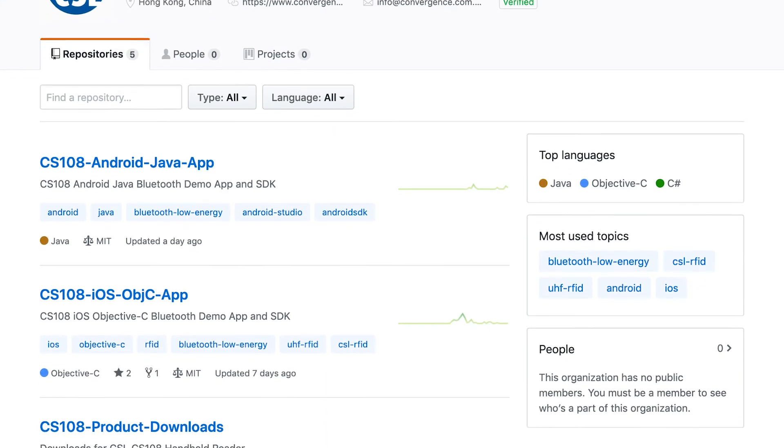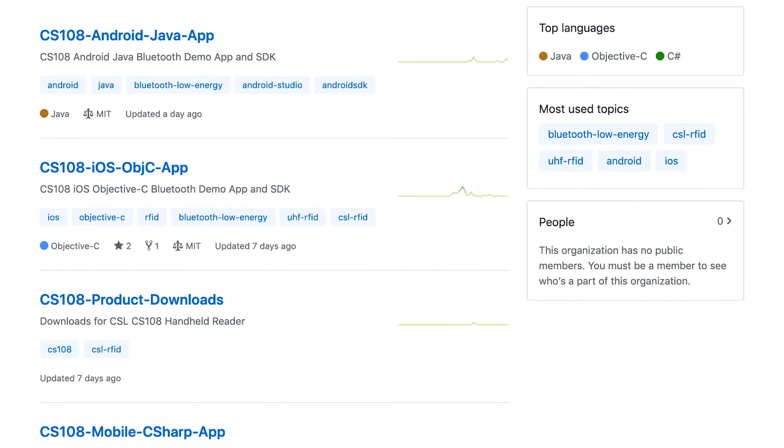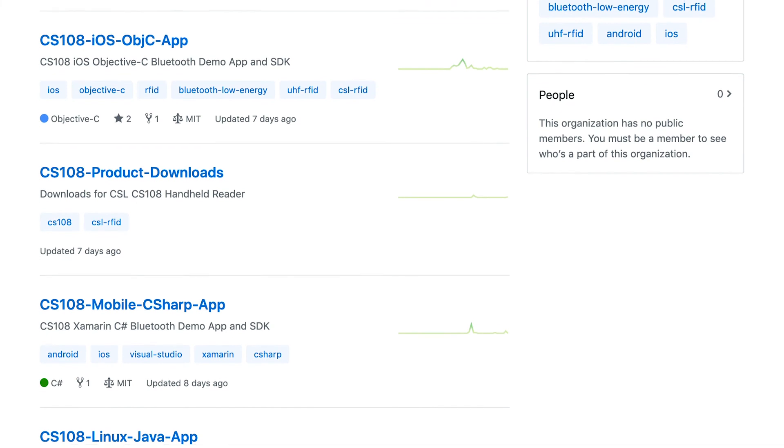For developers, you can get your code updated for the CS108 by referencing our demo app code posted to GitHub. There are code repositories for Objective-C, Android Java, C# using Xamarin, and Linux Java.